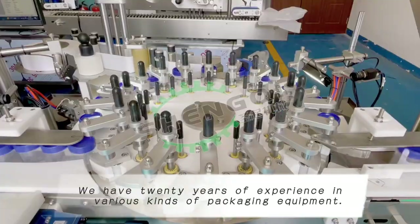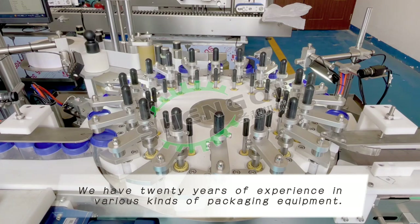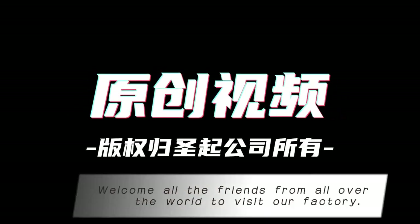We have 20 years of experience in various kinds of packaging equipment. Welcome all the friends from all over the world to visit our factory.